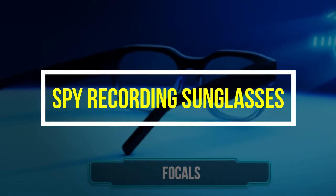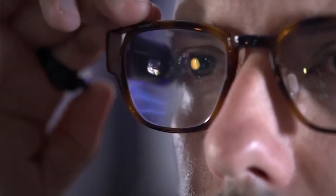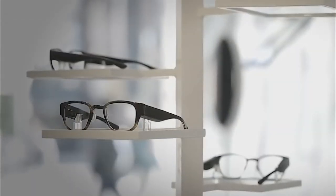Spy Recording Sunglasses: Feel like James Bond with these recording sunglasses. Use this spy gear and be the envy of all your jealous friends. With these cool shades, you can secretly record up to 100 minutes of video and snap hundreds of photos with the push of a button.